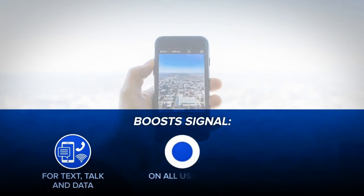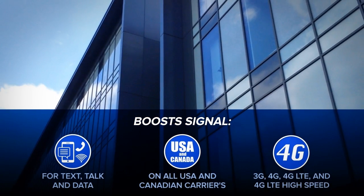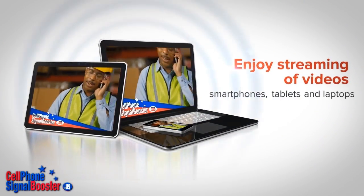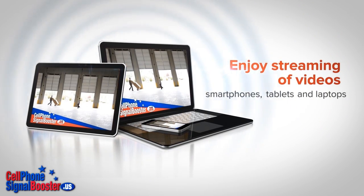It boosts signal for voice, texting, and data on all USA and Canadian 3G, 4G, and LTE data networks for streaming of videos on smartphones, tablets, and even laptops or desktops using mobile hotspots, as fast as your mobile equipment and carrier is capable of delivering.